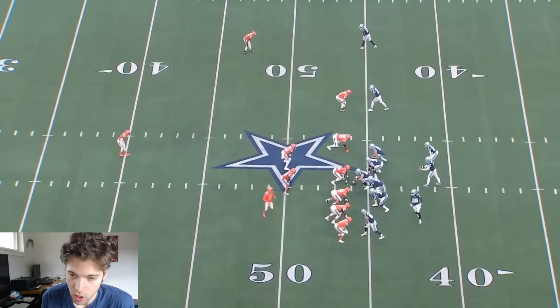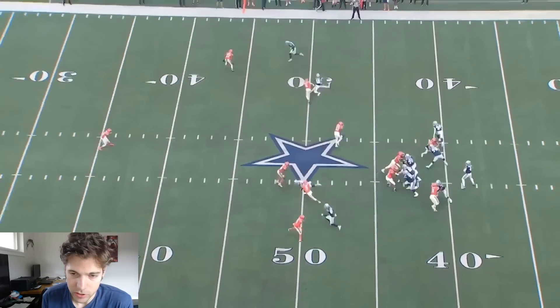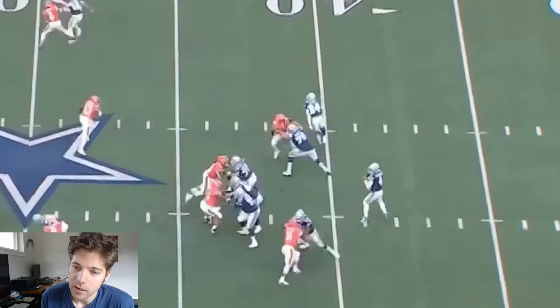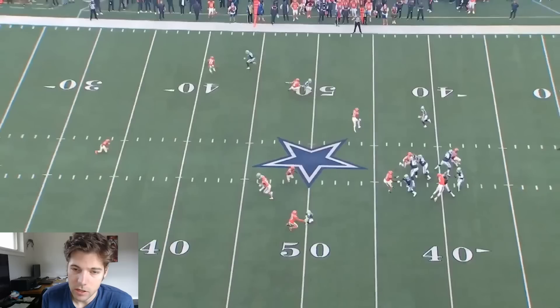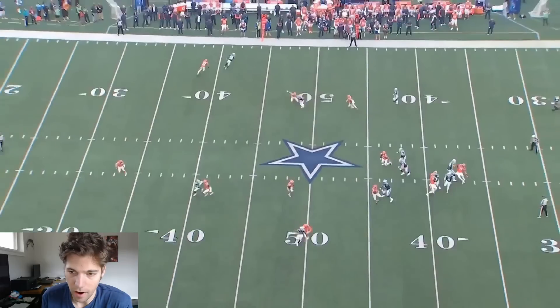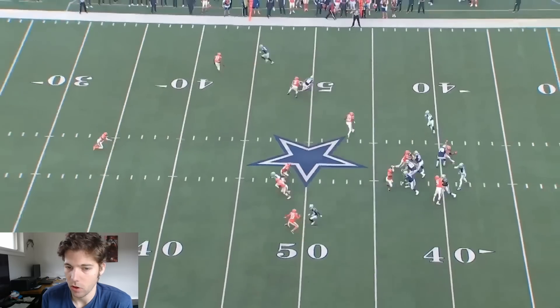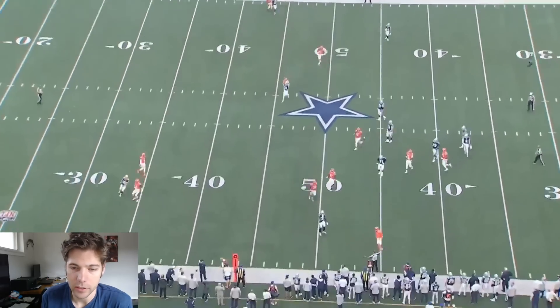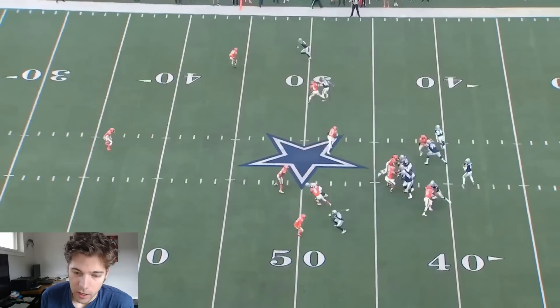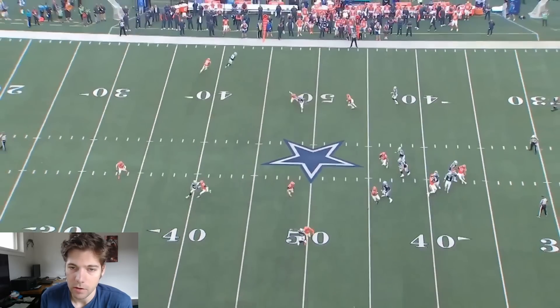Dak is going to focus on CeeDee Lamb the whole time, who's got these three sort of moves — a bunch of little stutter steps. Dak pump fakes to him, then goes away from him after the initial pump fake assuming he has time. You can see that Tolbert is breaking in on his coverage man and I think has an inside route. But Dak doesn't look that way — instead he feels some pressure and tries to get the ball out. It's incomplete to CeeDee Lamb. But if you watch Tolbert all the way through, I think he's got his man beat on that in-breaking route.